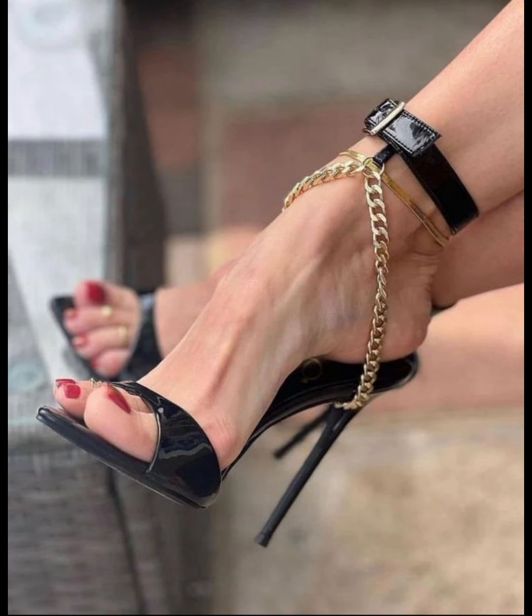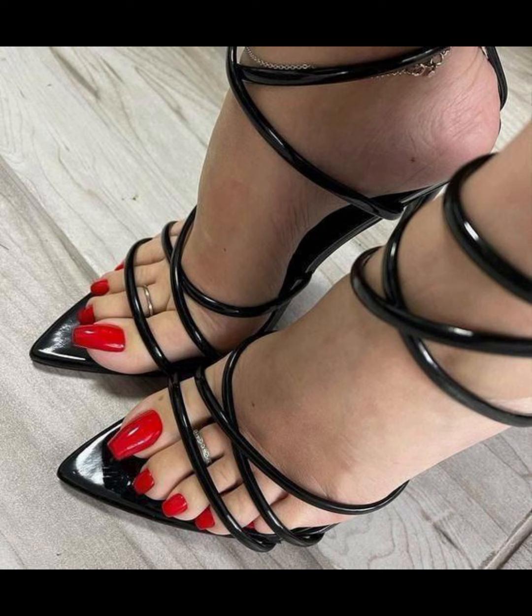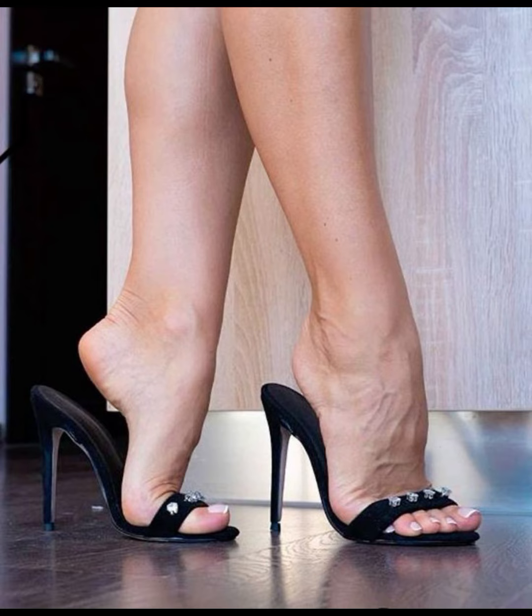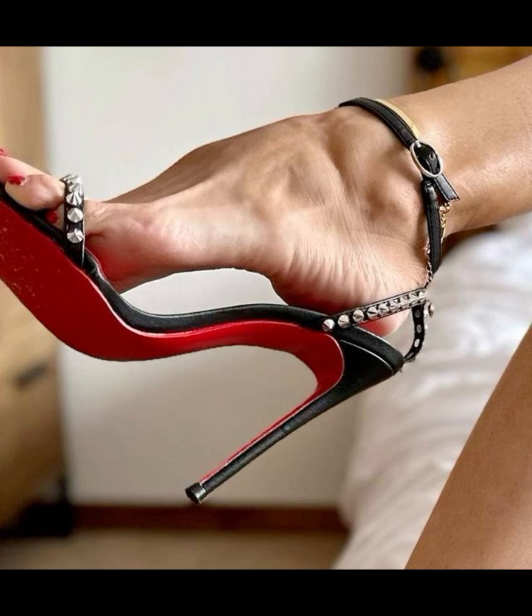High heels can instantly elevate any outfit. Remember, it is important to take care of your feet when wearing high heels. Starting with the right exercises is also recommended. Please guys, if you like such a collection, please like and share my video.